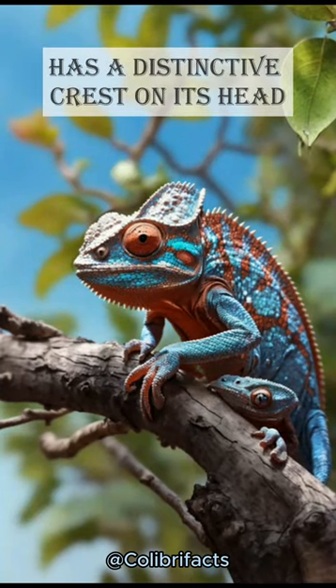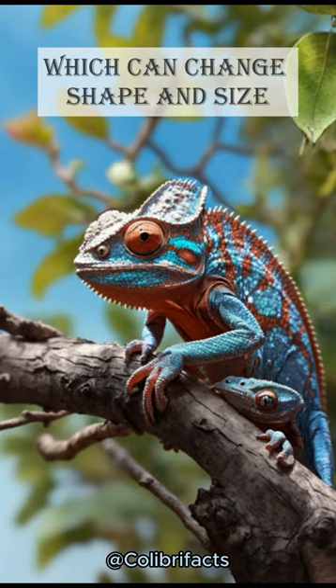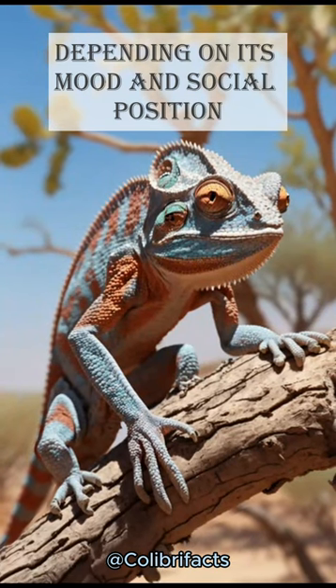The desert chameleon has a distinctive crest on its head, which can change shape and size depending on its mood and social position.